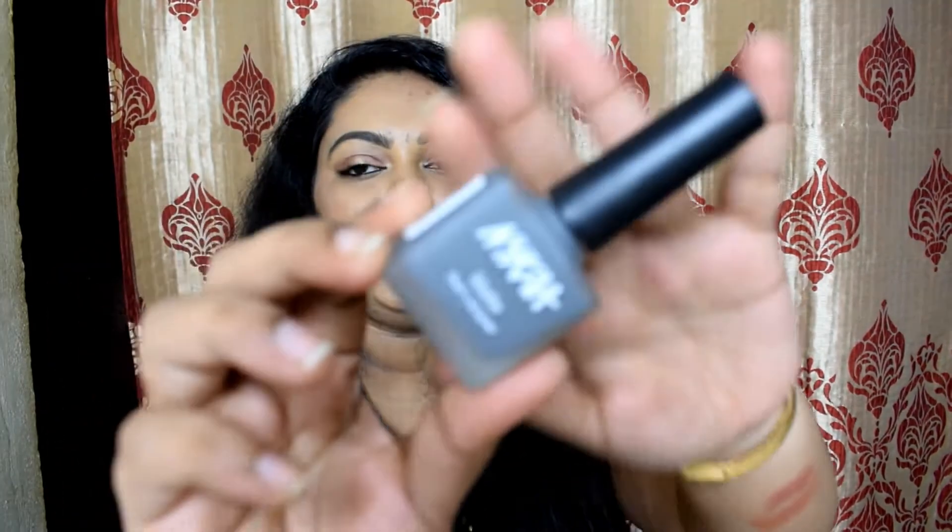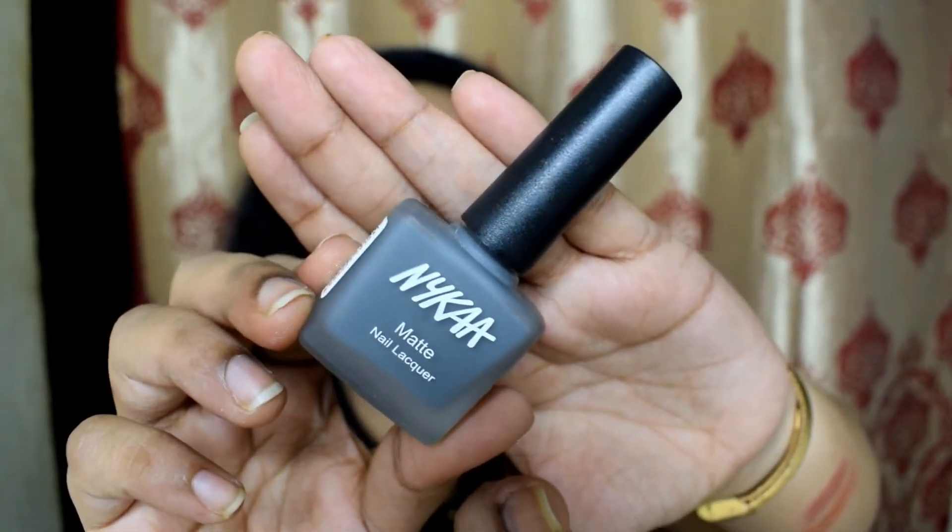The next product is for nails — it's Nykaa's Matte Nail Lacquer in the shade Chia Pudding, a nice gray shade. I haven't tried anything like this on my nails before, and I really love matte nail polishes. This retails for ₹199 but I got it for ₹149. The shade name is Chia Pudding — if you want to see how it looks on my skin tone, I'll paint my nails and post it on Instagram.